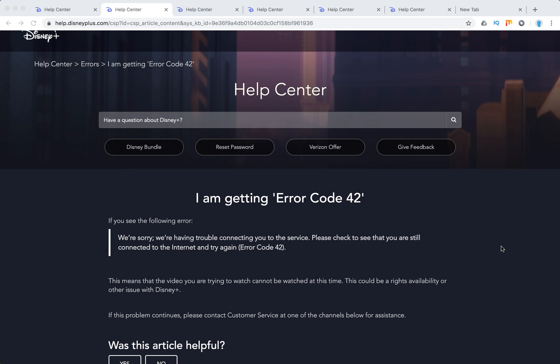Hello everyone. So what to do with error code 42 on Disney Plus? It shows the following error: 'We are sorry, we are having trouble connecting you to the service. Please check to see that you are still connected to the internet and try again.'